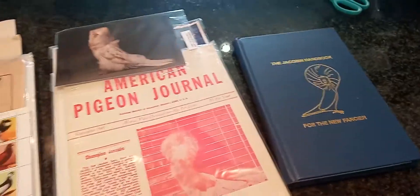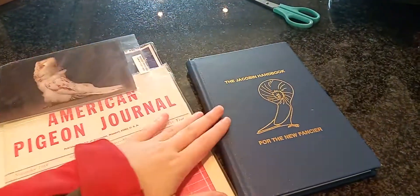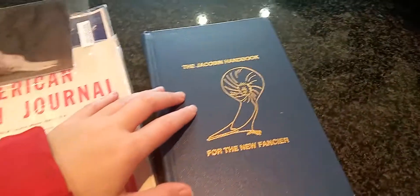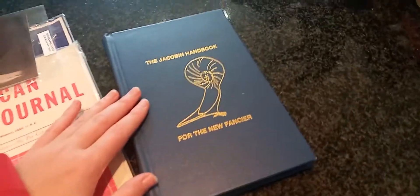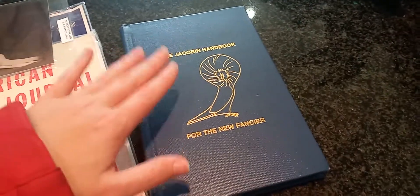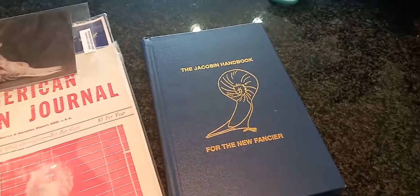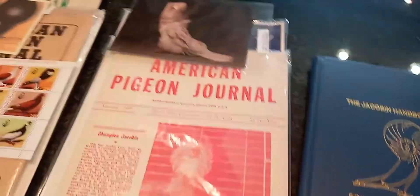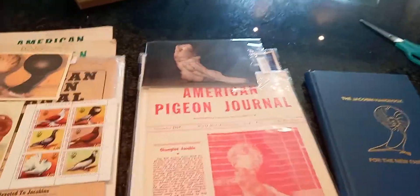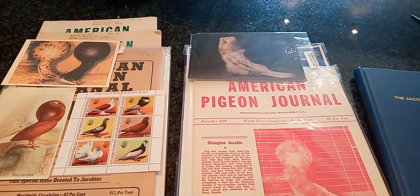Okay so this is everything I ordered. I actually very specifically ordered this Jacobin handbook for the new fancier. It's been recommended to me by several fanciers who say that this is one of the best Jacobin books out there, so this is what I originally ordered. The seller was very very kind and he sent me some magazines as well as some postcards, so I'm going to be showing you guys those quickly.